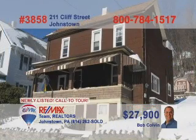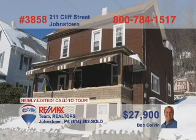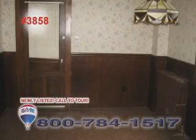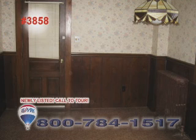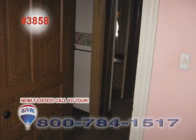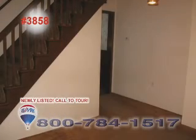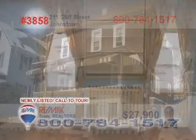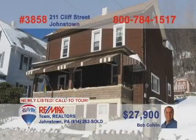Bob Colvin, listing agent for the Bob Colvin team, presents this amazing opportunity in Dale Borough. The kitchen features oak cabinets and a pantry. Steps away, you'll find a cute breakfast room with nice wainscoting accents. You're sure to love all the wood accents found throughout the home on doorways, floors, and even the staircase. The bedrooms offer nice details like built-in shelves. Call a Bob Colvin team buyer agent to set up your tour.